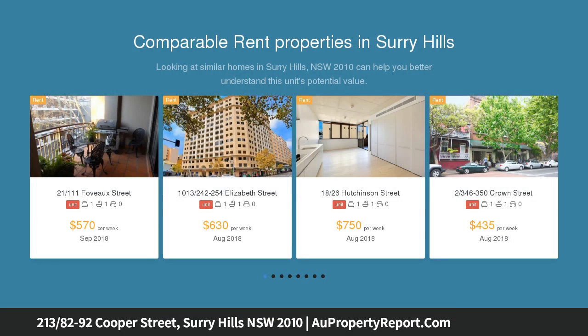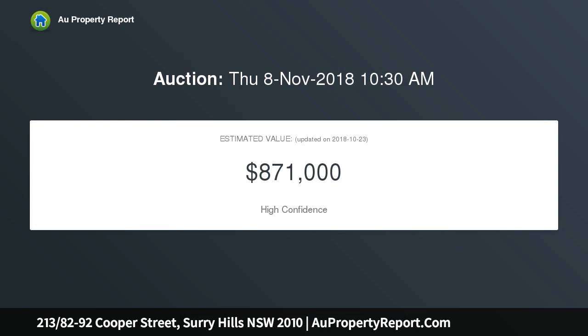This contemporary open-plan apartment is located within the ultra-popular Lacey on Cooper, amid Surrey Hills' culture and dining hub. The building features a rooftop with an outdoor pool, tennis court, and panoramic city views, just minutes to transport and Central Station.